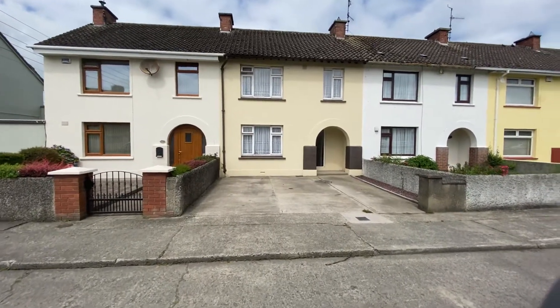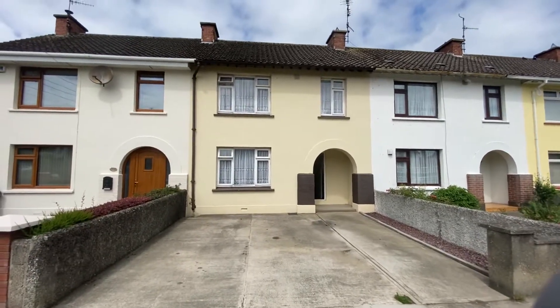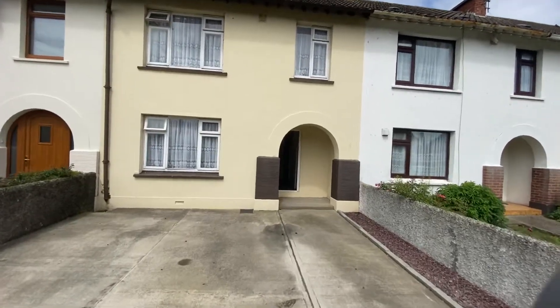Good afternoon guys, here we are at Fort Fatima Drive, Dunduk. It's just on to the market today and we'll just give you a little walk through, give you a general idea.